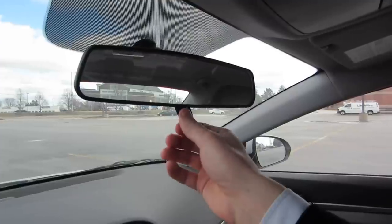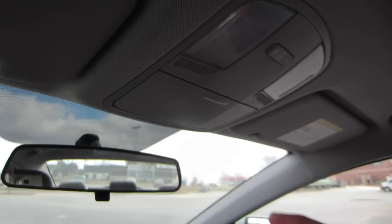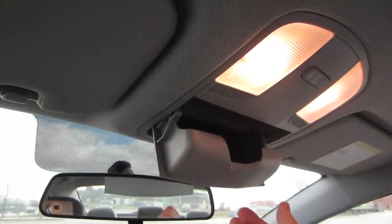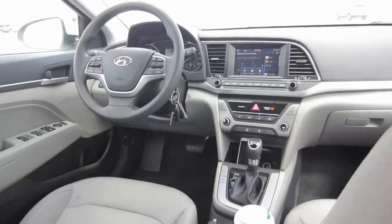Going back inside the vehicle, you get your standard rear view mirror with no special buttons of any kind. Up above, you get two nice-sized lights to illuminate the cabin and a decent-sized sunglass holder. And then looking downward, you get a nice-sized display in the center console.